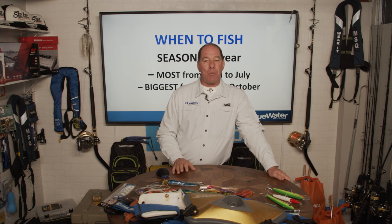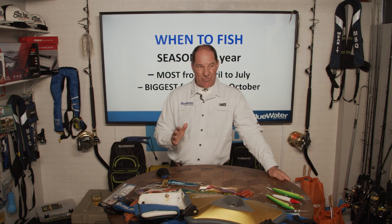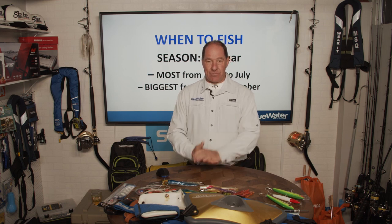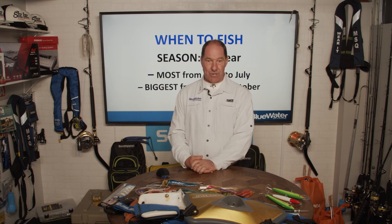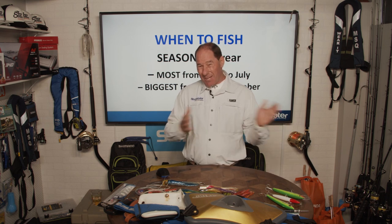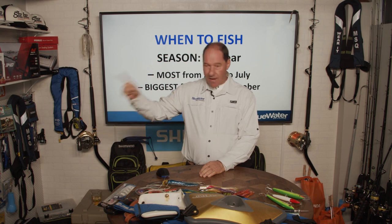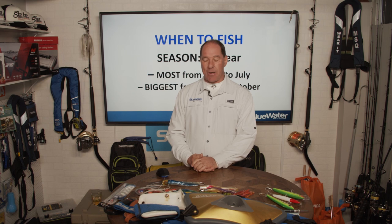The most reliable months for school fish — from six to about 40 kilos — are April to July. Your best chance of finding a really big fish over a hundred kilos is from July to October, as the bigger fish often come in at the tail end of the season. But this season dovetails with the other end of last year, so you've got a good chance any time of year.